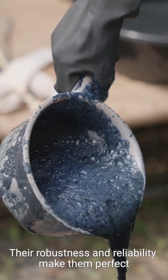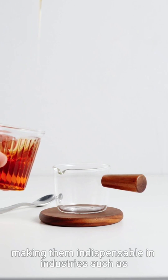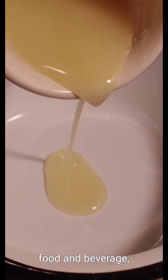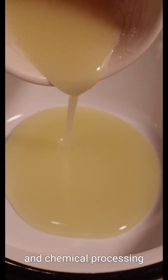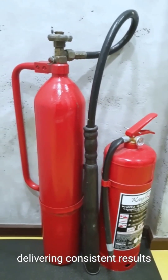Their robustness and reliability make them perfect for handling viscous fluids or slurries, making them indispensable in industries such as oil and gas, food and beverage, and chemical processing. The positive displacement pump ensures that every drop matters, delivering consistent results.